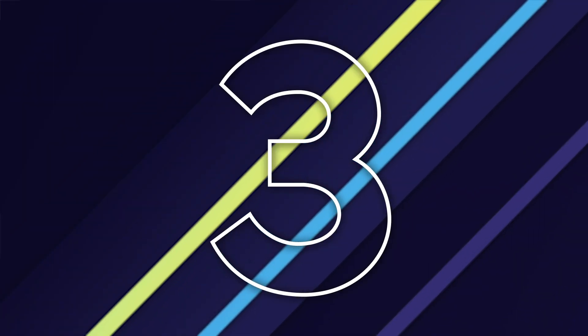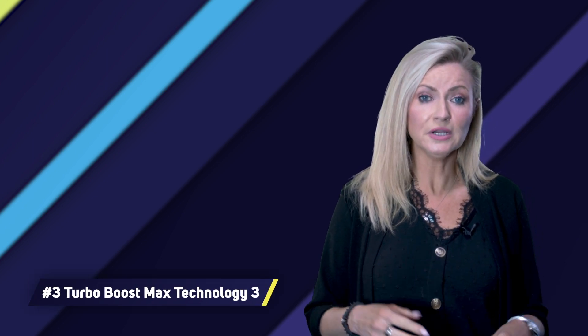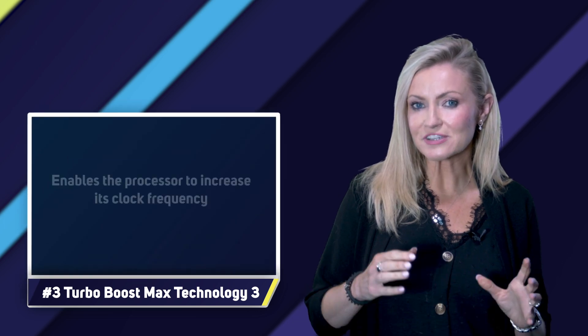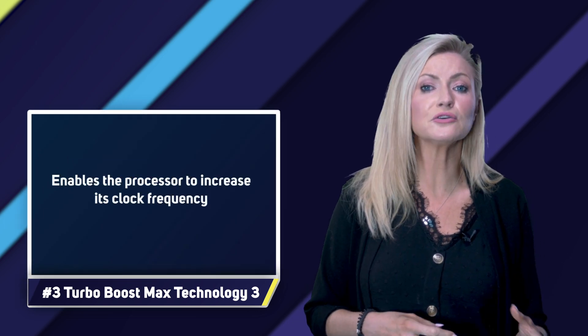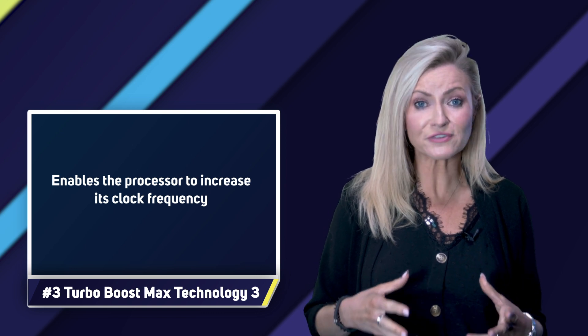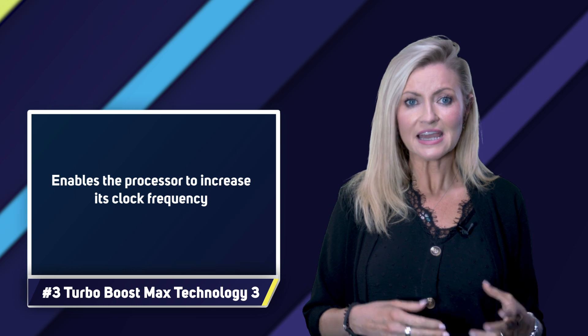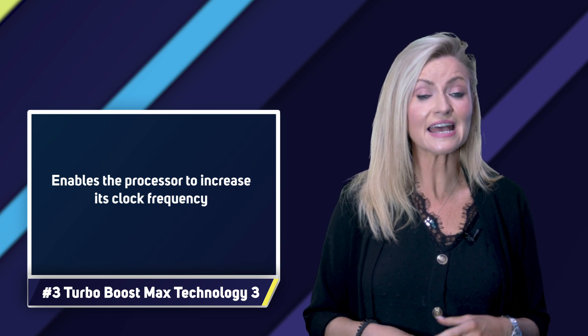Number three: Turbo Boost Max Technology 3. Intel 9th gen Core processors have Turbo Boost Technology 2, which enables the processor to increase its clock frequency if it's running cool enough. 12th gen processors have an improved version 3 of this technology, which intelligently identifies the fastest cores and allocates performance-sensitive tasks to them.